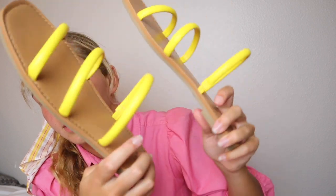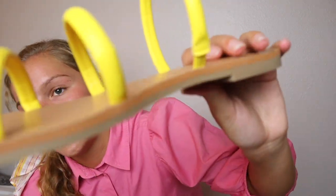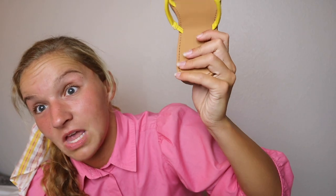Also from Target, I got these yellow slides. What you see is what you get — they're just yellow slides.